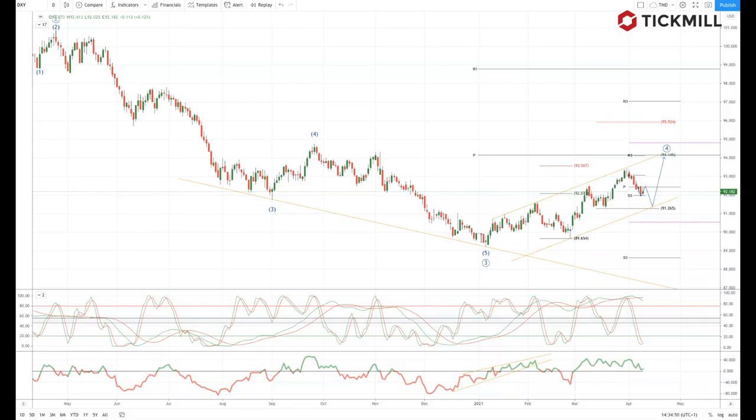Welcome traders to Tickmill Weekly Market Outlook for week commencing the 12th of April with me Patrick Munley. US Treasury yields continue to drive markets and if anything the correlation is becoming stronger. So where to for US Treasury yields in the week ahead?